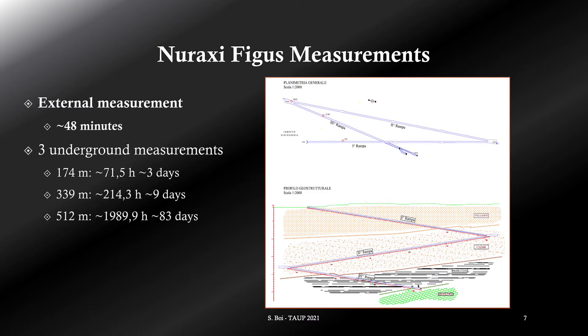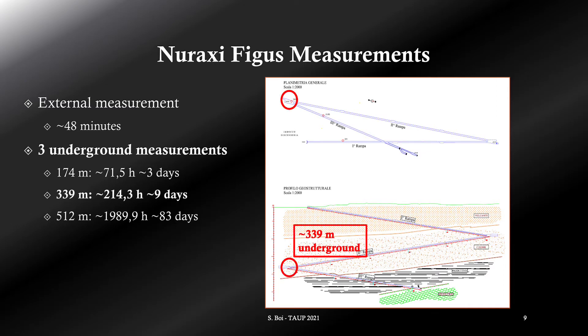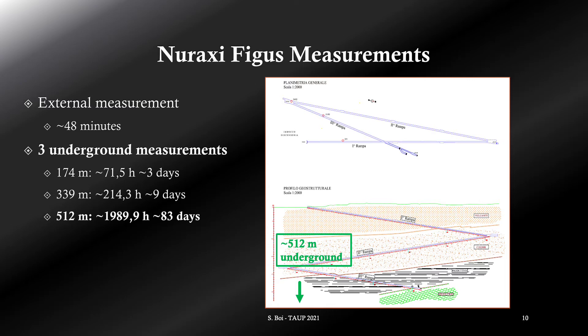On the right you can see the planimetry on top and the vertical profile on the bottom of the car axis inside the mine. We performed a total of four measurements using two types of detectors. The first measurement was performed outside and took about 48 minutes. The second was at 174 m underground and took about 3 days. The third measurement was at 339 meters and took about 9 days. The last measurement was close to the elevator, at 512 meters, and about 83 days were needed.